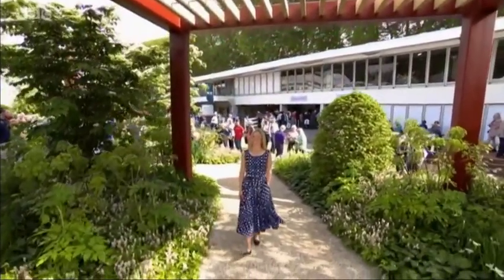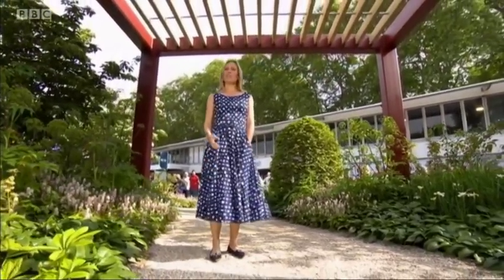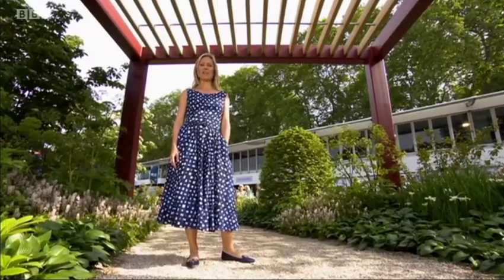Yesterday the judges named the M&G garden best show garden. But do you think it's the best too? Whether you agree or disagree, now it's your chance to pick your favourite of the 11 large show gardens in the BBC RHS People's Choice Award. Voting will open at 9pm this evening after our BBC Two programme, and it will close at 9.30 on Thursday evening. As tonight we'll be bringing you a guide to every one of the large show gardens. Here's Toby Buckland and Francis Tophill with a look at the first three contenders.